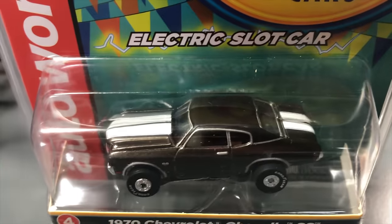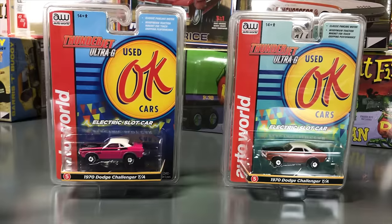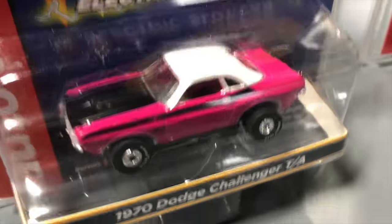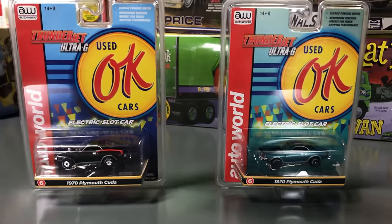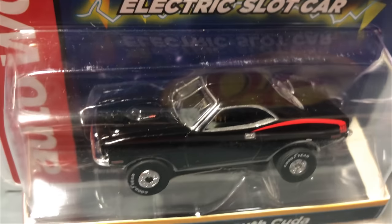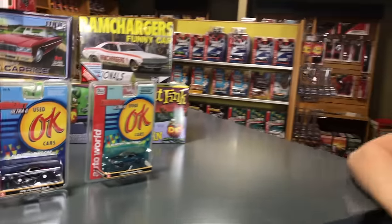Continuing Thunder Jet: the 1970 Chevy Chevelle SS — gold with black vinyl top, black SS striping, and white letter tires; second variation in gunmetal gray with white SS striping and black vinyl top. The 1970 Dodge Challenger T/A — pink with white roof, T/A striping, and black hood; second in cinnamon orange with white top and T/A detailing. The 1970 Plymouth Cuda — black with red side detailing and white letter tires; second in teal blue-green with white letter tires, black roof, and painted details.